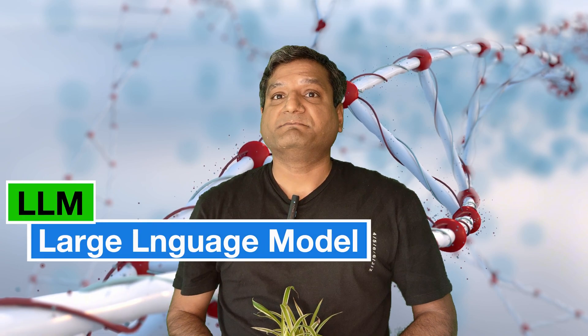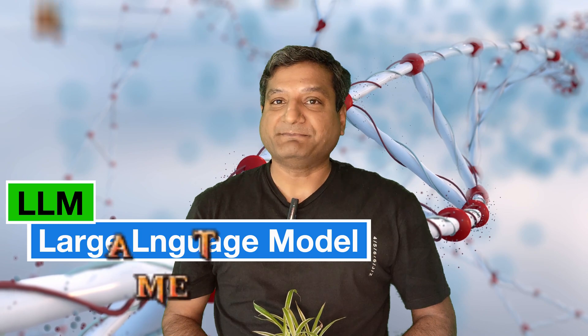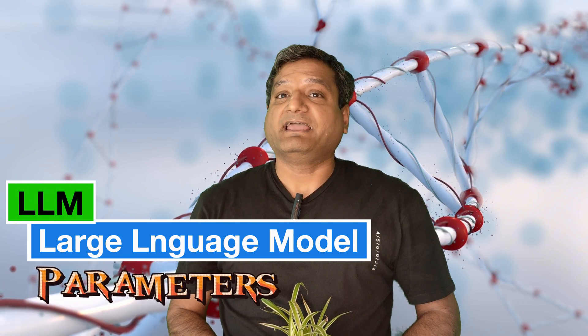Large language models seem to be intelligent, but their DNA is something far weirder — billions of numbers that shape how they grow responses. LLMs can simulate understanding so well that they often fool us.